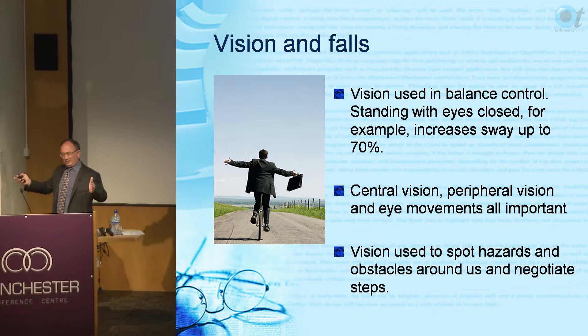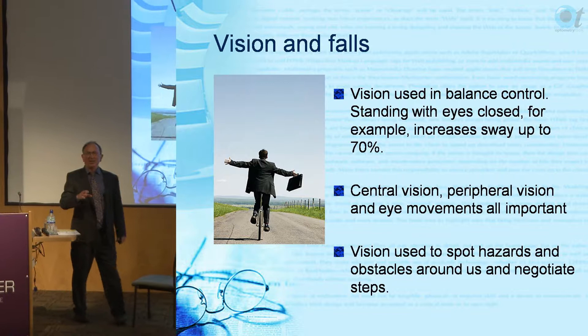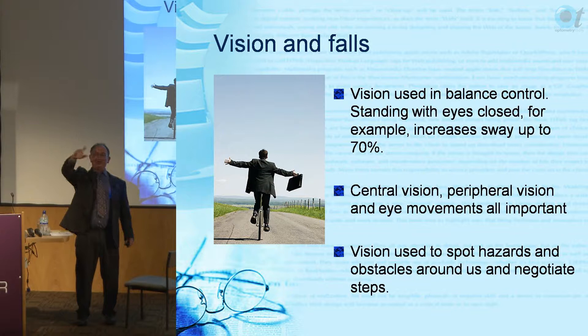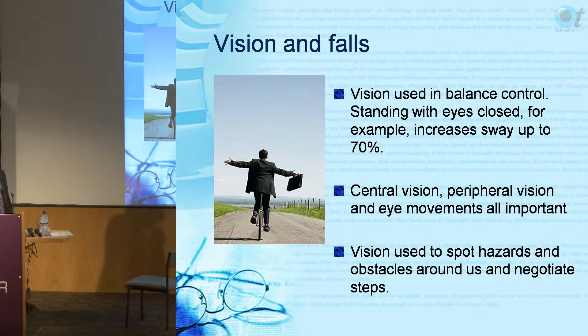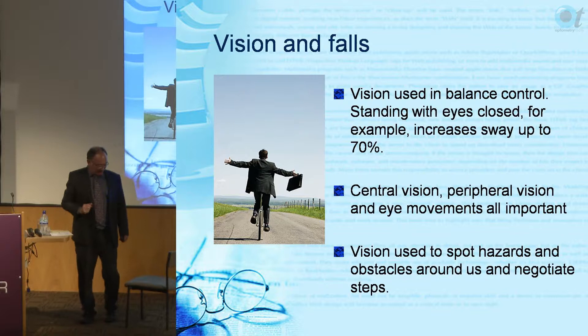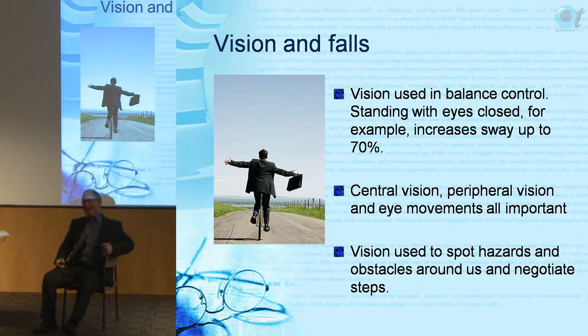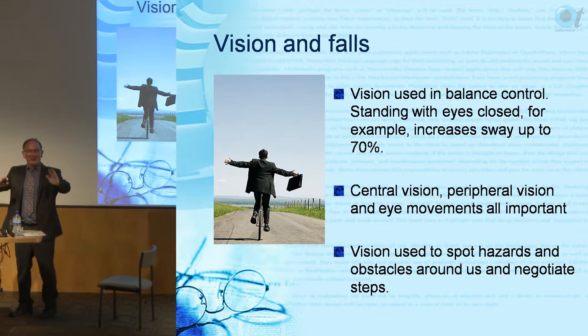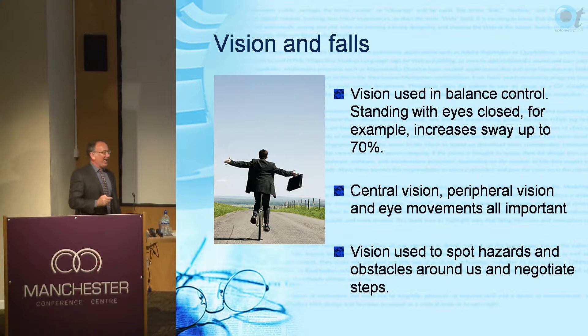I tell students about this: if you've had a few too many drinks and you lay down and the world starts spinning, this is your vestibular system being affected by alcohol. What you need to do is put a foot on the floor - the somatosensory information kicks in and it stops the spinning.